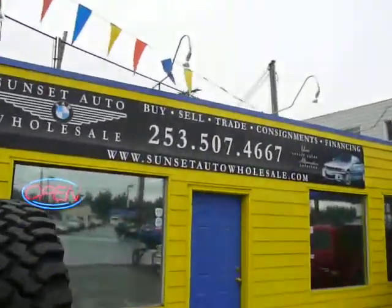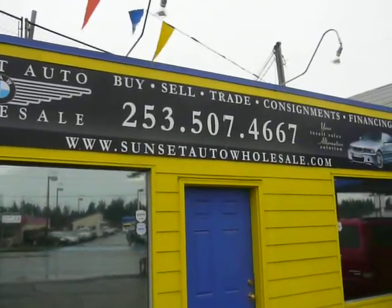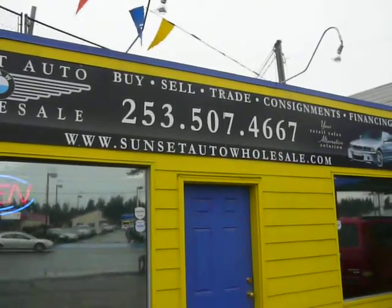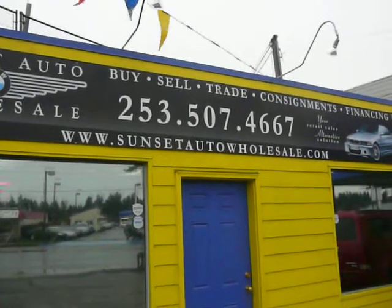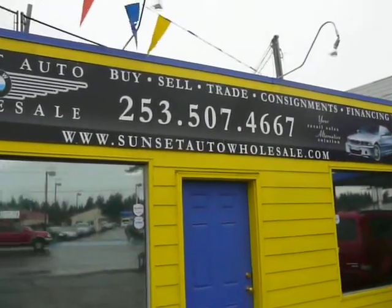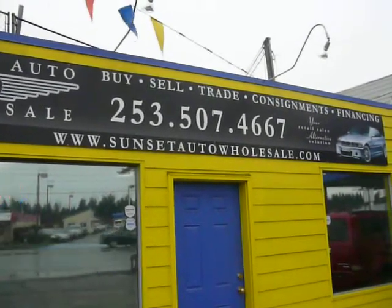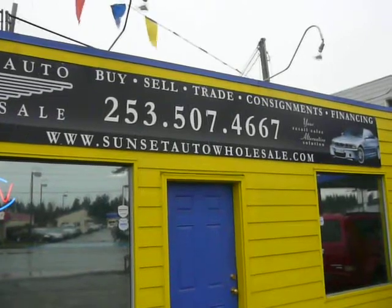For a full list of inventory, check us out on the web at www.sunsetautowholesale.com or give us a call directly at 253-507-4667. We'd all love to help you out however we can. You can talk to myself, Josh, Matt, Nathan, or Nick. We'd all love to help you out. Awesome, hope you guys do well!